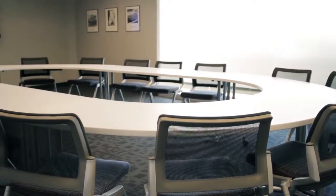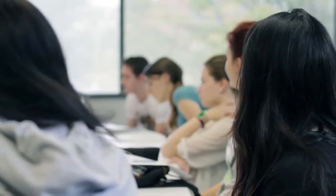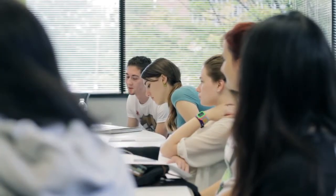The new Honors College space is not only a study haven for our students, but a destination for various Honors classes located in any one of our three state-of-the-art seminar-style learning classrooms.